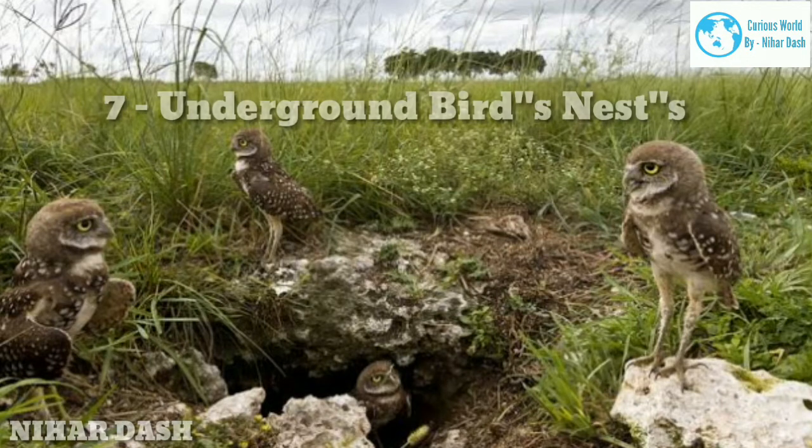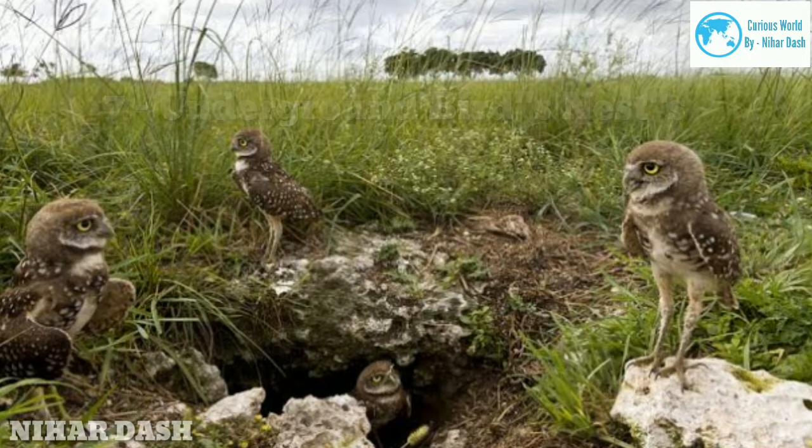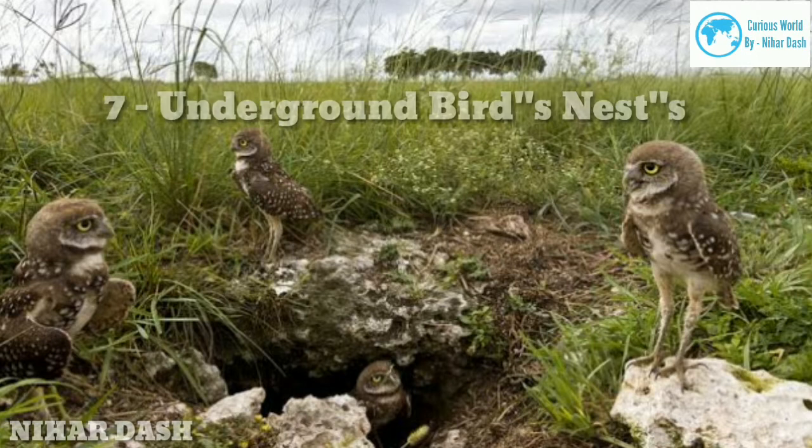Seven: underground bird nests. Young burrowing owls' underground nests are called burrows. Burrowing owls in Florida will sometimes dig their own burrow, while burrowing owls in the west usually rely on spots excavated by prairie dogs, badgers, tortoises, or other diggers. Other underground nesters include bank swallows, belted kingfishers, and Atlantic puffins.